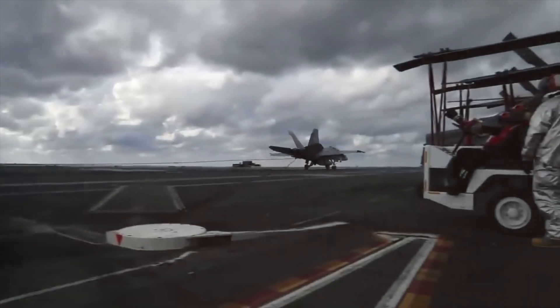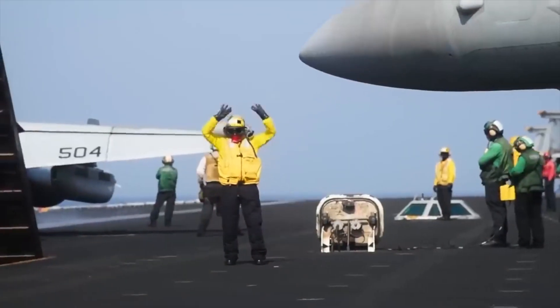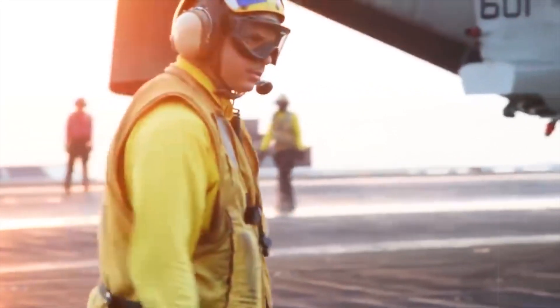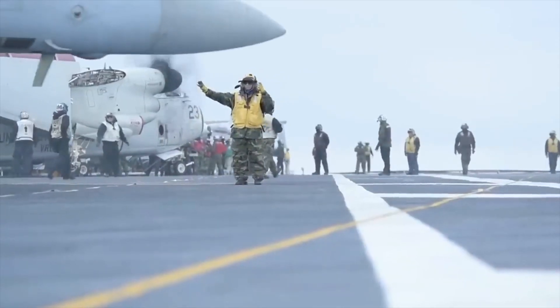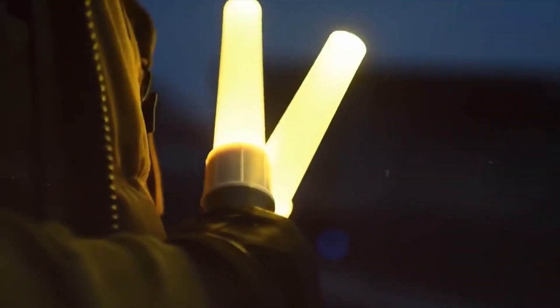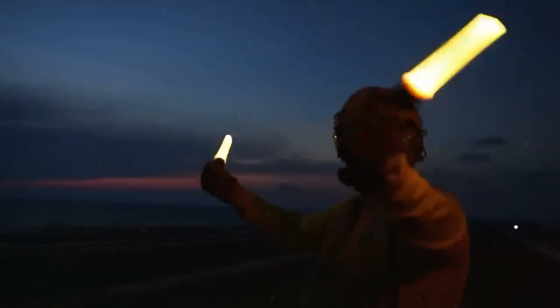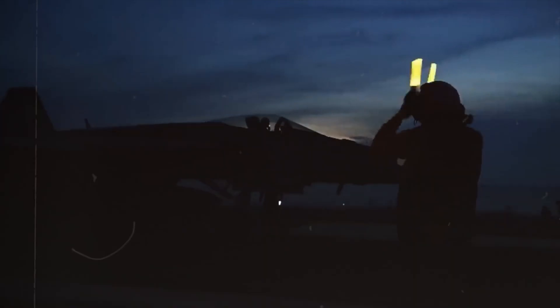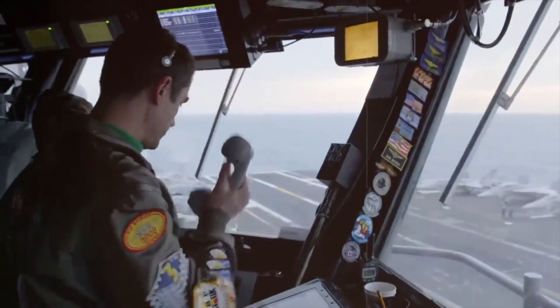This extensive system of hand gestures allows the crew to respond quickly and efficiently to a range of situations, from routine operations to emergencies. Even during night operations, when visibility is an issue, crew members use illuminated batons in different colors to make their hand gestures visible. Despite the indispensability of hand gestures, radio communication remains essential between the tower, pilots in the air, and crew members across different parts of the ship — ensuring messages are conveyed accurately and efficiently.